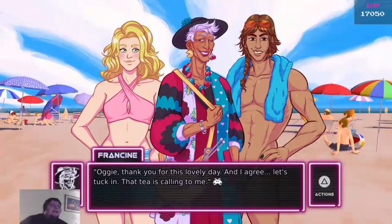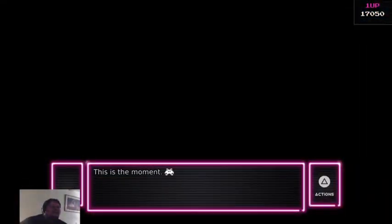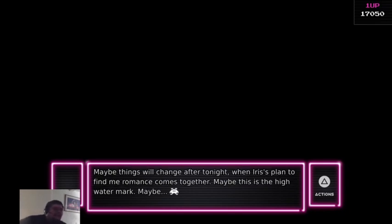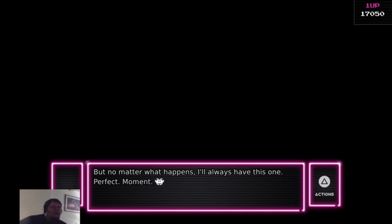Augie, thank you for this lovely day. And I agree — let's tuck in. That tea is calling to me. This is the moment. One perfect moment with all of us together, laughing and talking and eating and having the best time in the world. Right before everything probably falls apart. Maybe things will change after tonight when a plan to find me romance comes together. Maybe this is the high water mark. But no matter what, I'll always have this one perfect moment.